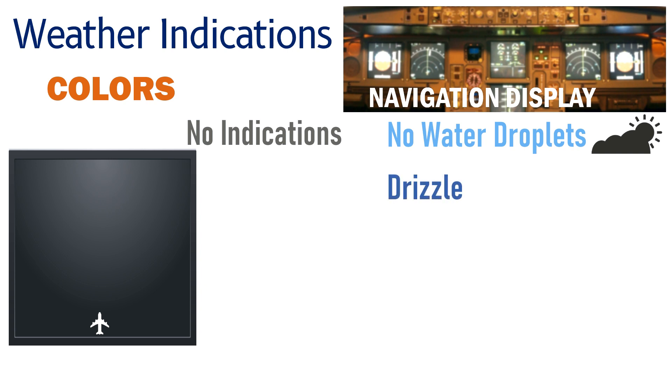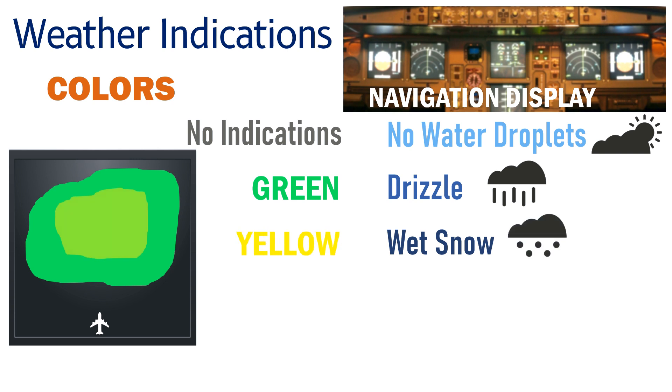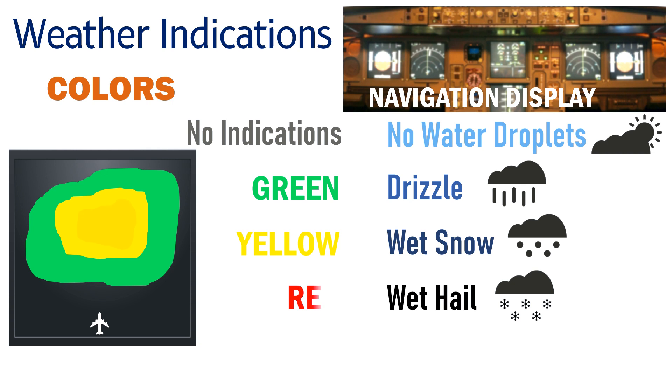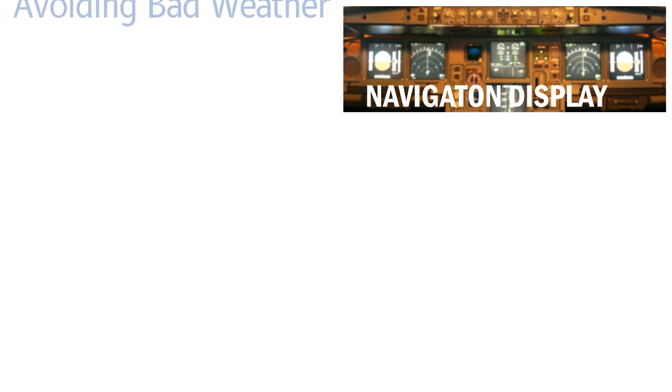If there is a slight drizzle, it is shown in green. In case of wet snow, it is shown in yellow. In case of wet hail, the weather radar will capture more reflected waves, which will be shown in red on the navigation display. If the weather radar detects severe turbulence, it is displayed in magenta.